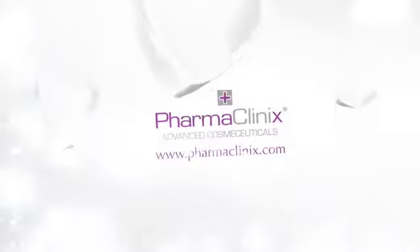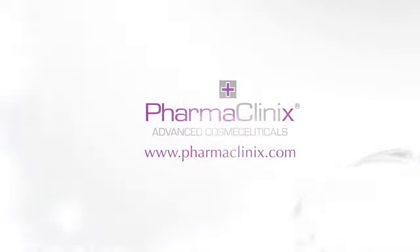Lightenex Max Peel, the professional choice. For more information please log on to pharmaclinics.com.